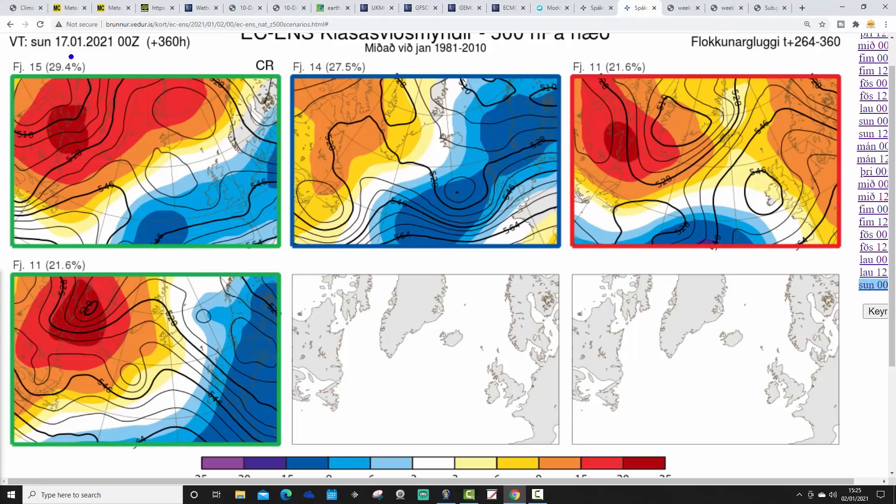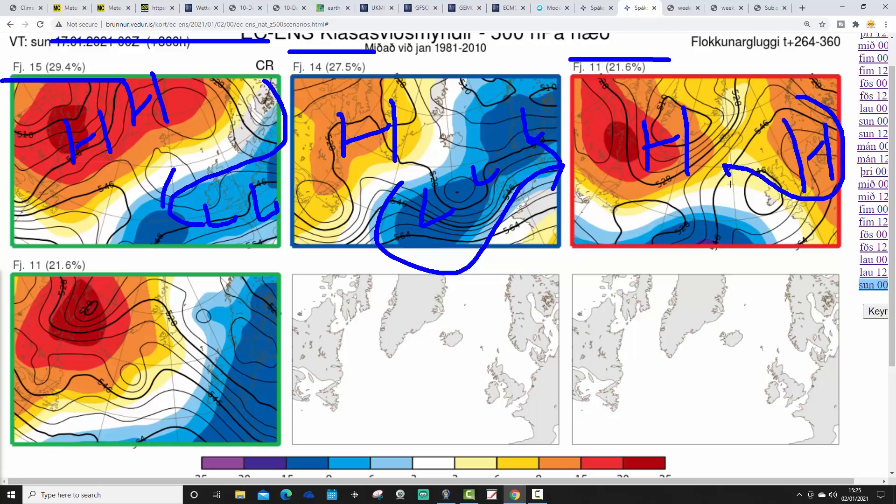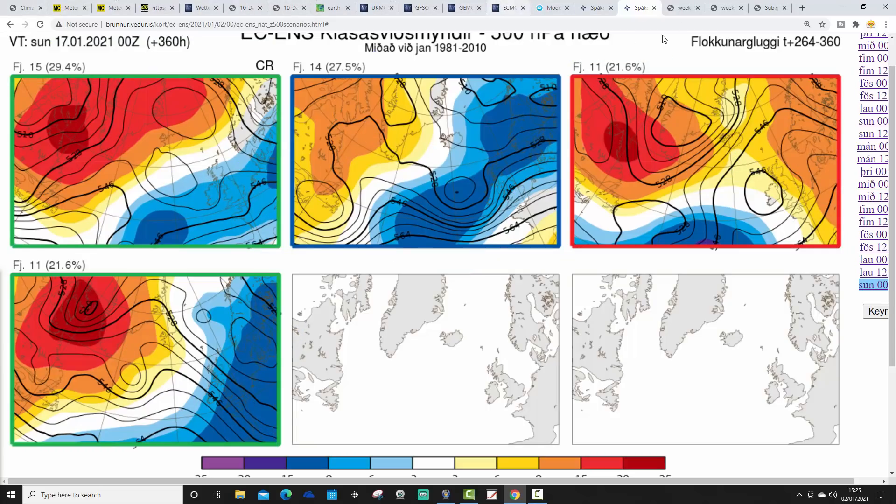In two weeks' time, these are the options we've got, taking us to the 17th of January. 15 members of the ECM ensemble still with high pressure blocking to the north and low pressure to the south - winds coming in from the east. 14 members with high pressure to the northwest but less intense and lower pressure in off the Atlantic - that would probably be bringing milder air in from the Atlantic. 11 members with high pressure up towards Greenland and to the east as well - probably anti-cyclonic, maybe quite frosty. And 11 members with high pressure centred around Greenland and low pressure to the south and east - cold and potentially wintry with winds from the northeast. We may go milder, but it isn't guaranteed. I think that's the main takeaway from the model output today.